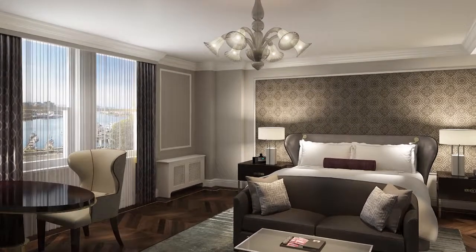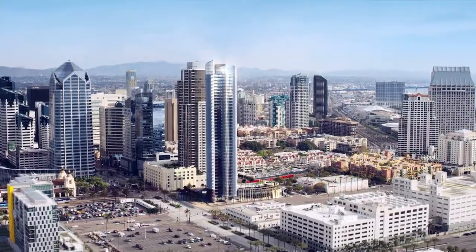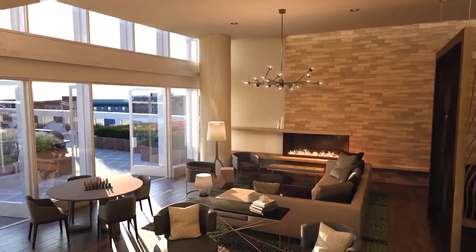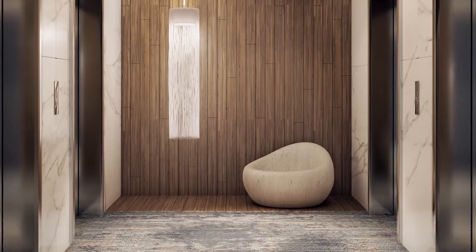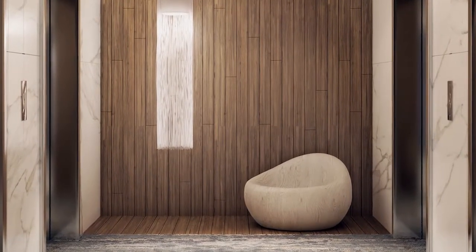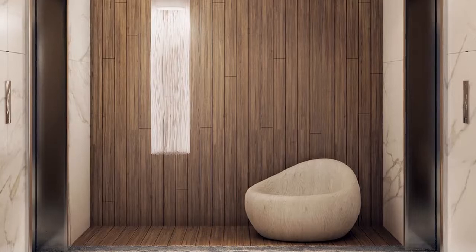We wanted to create a luxury high-rise beach home with the details and amenities that you would come to find in a luxury hotel. We have a lot of three-dimensional artwork through the space. When you exit off the elevator we have a really unique sculptural chair as an art vignette at the end of each of those lift lobbies.